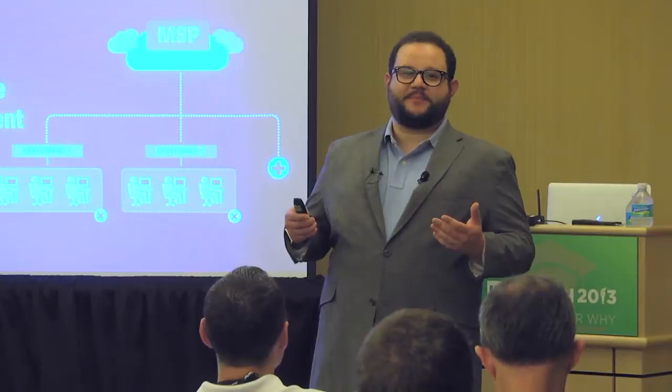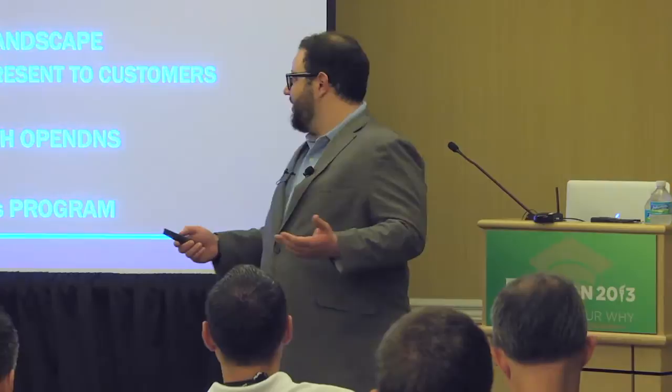Thank you so much for joining me. My name is Dima Kumitz. I'm the MSP product manager for OpenDNS, and I'm here talking about Umbrella, our MSP service that provides enterprise-grade malware protection, web filtering, and overall cloud security.